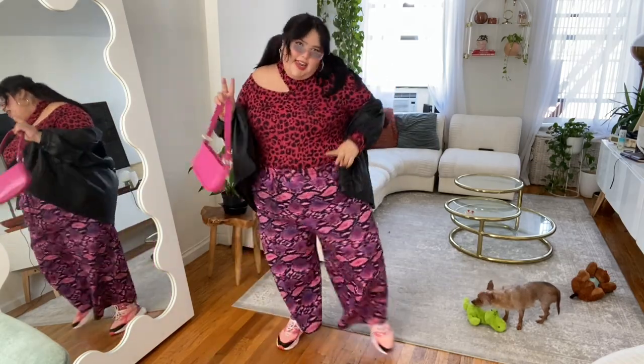Today I decided to wear this leopard pink shirt with pink snakeskin pants — I think they're snakeskin, I'm not sure. And then I went for these pink sneakers, a black jacket to kind of bring it all together with my black hair, and a pink bag of course.